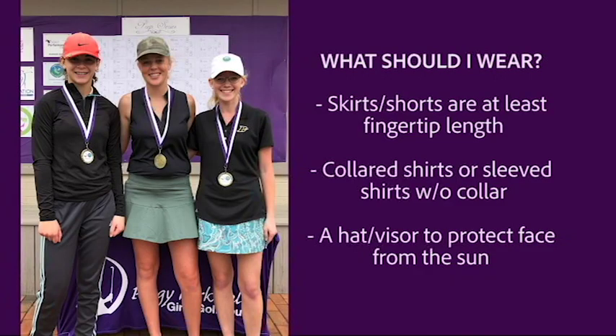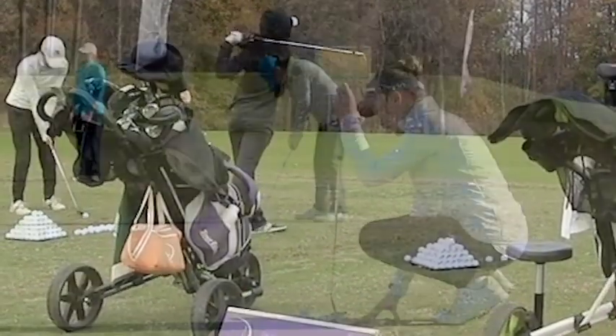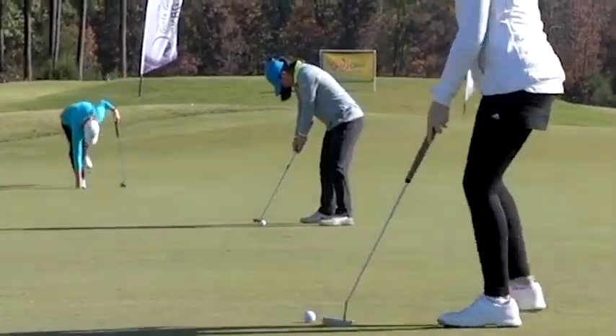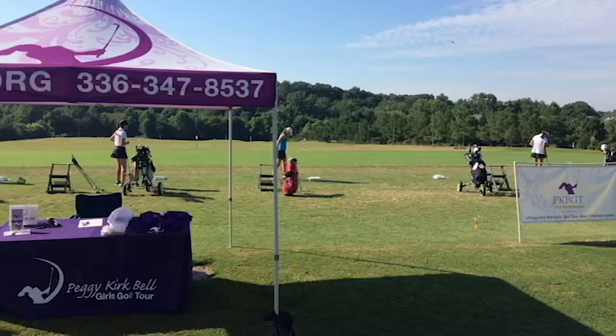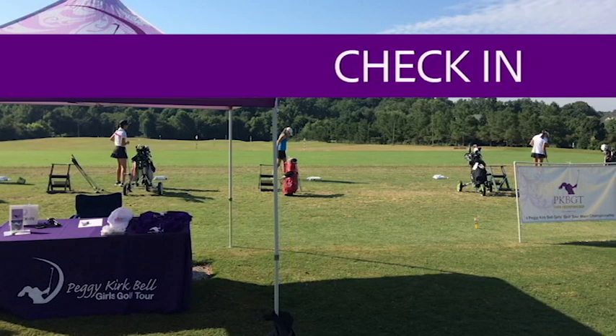What is appropriate attire? As a player, you are a guest of the golf course hosting the event and a representative of the PKB. Proper attire while at the course is required at all times. Most players arrive roughly 45 minutes to an hour before their tee time. When you get to the course, you must come to tournament check-in before warming up. At check-in, you will double-check your tee time, meet the tournament staff, and get your membership gifts.